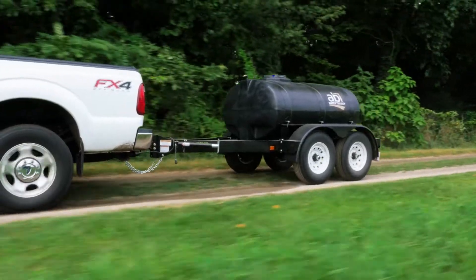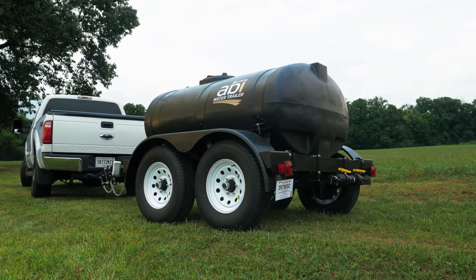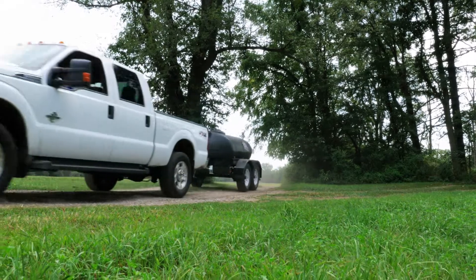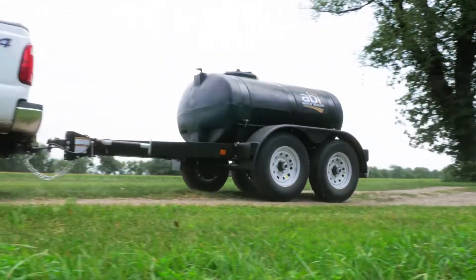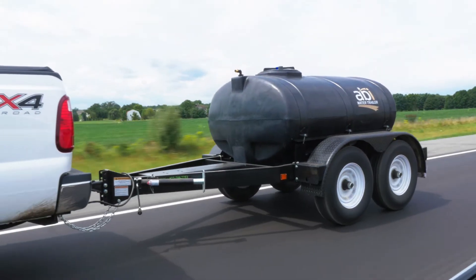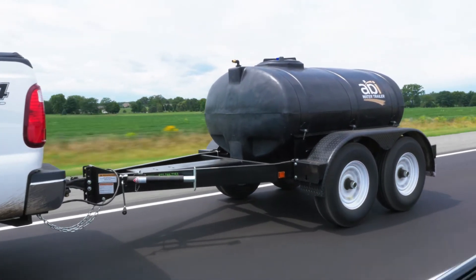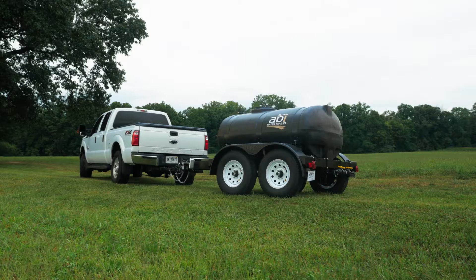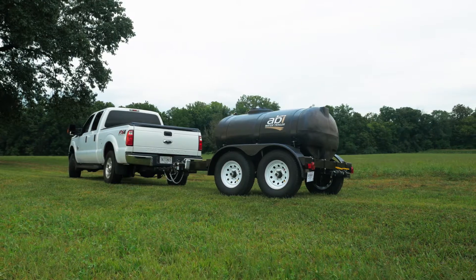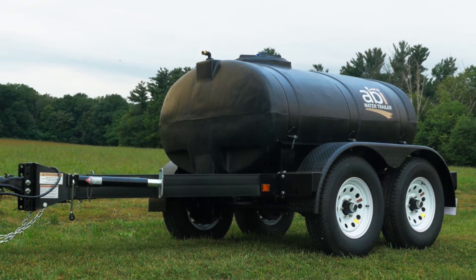ABI's potable water trailers feature a uniquely designed water tank. The tank sits on our custom made steel frame. Unlike many competitors, ABI's water trailer tanks are easy to thoroughly clean and flush out. This unique design also keeps water near the frame for easy access and to lower the center of gravity. The ABI potable water trailer features an FDA-approved black tank that blocks UV rays and reduces algae growth during water storage.